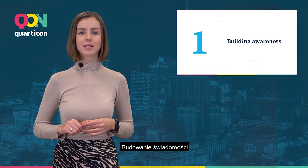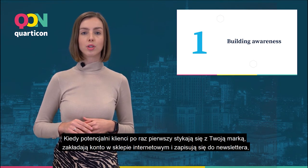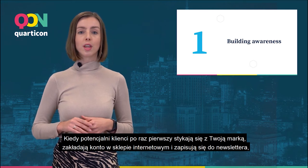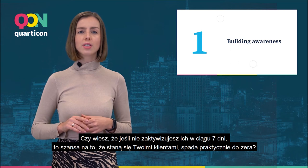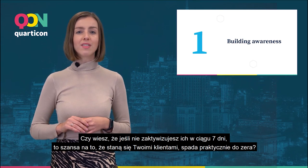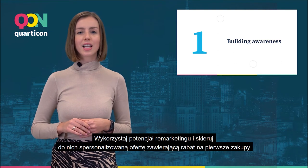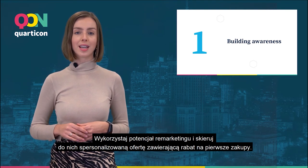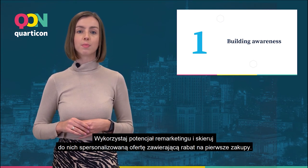Building awareness. Potential customers contact your brand for the first time. They create an account in your online shop, subscribe to the newsletter, but do not take the next step. Do you know that if you don't activate them within seven days, the chance that they will become your clients falls practically to zero? Take advantage of the potential of remarketing and direct them to a personalized offer with a discount on their first purchase.